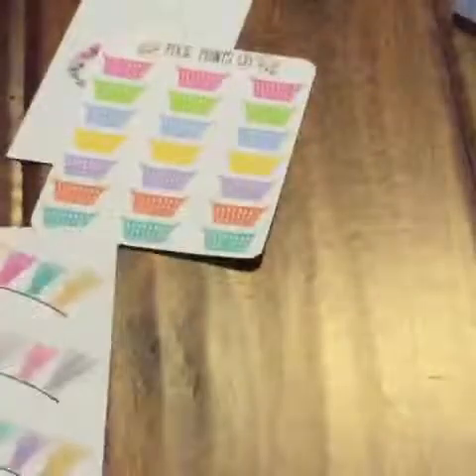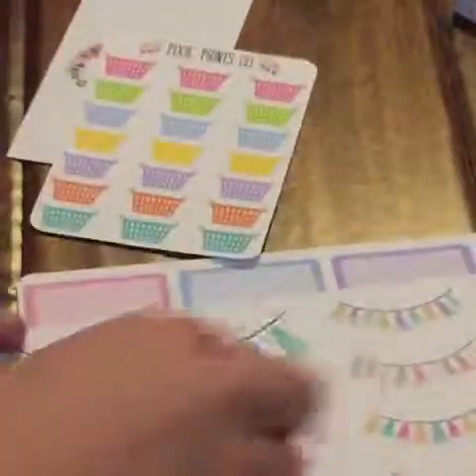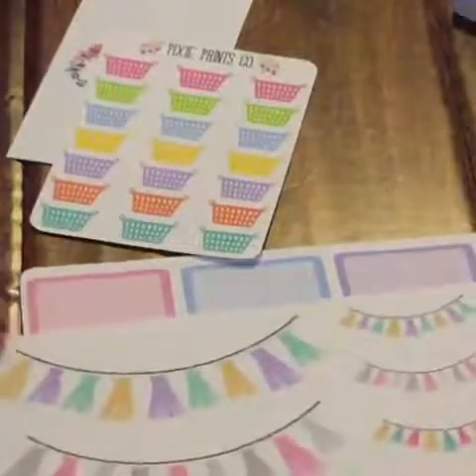So I got that fashion kit. Now I'll show you the other little deco stuff I bought. I got these cute little laundry baskets in my cute little colors. And I got these cute little tassels — I didn't know these were this big, but that's kind of fine with me.